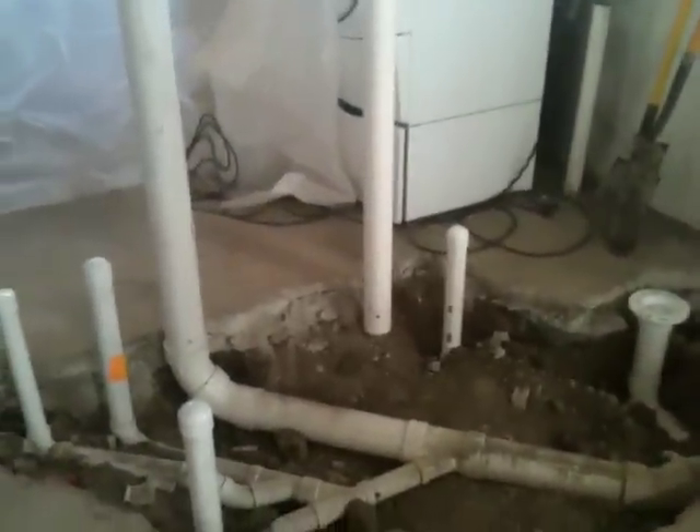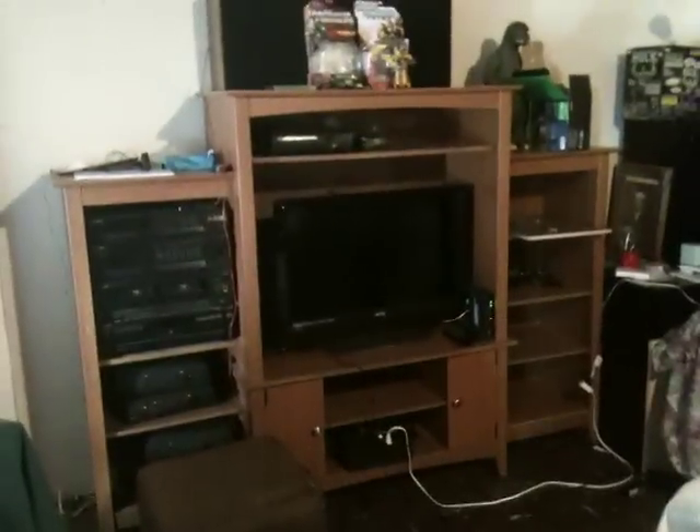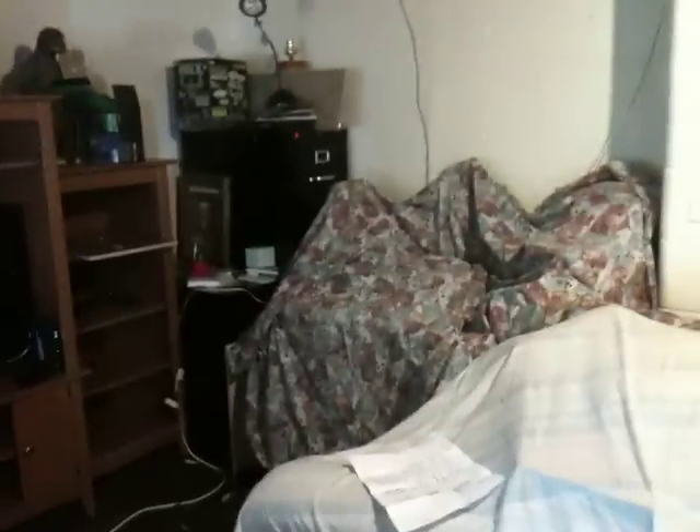If you're wondering where all the entertainment center stuff that was here went — let's turn around through all the construction here — that is where the entertainment center is now. Of course, that sheet-covered thing is where my desk is, where I put the camera to record my videos normally, so it'll be behind me from now on. Obviously it's a mess right now.